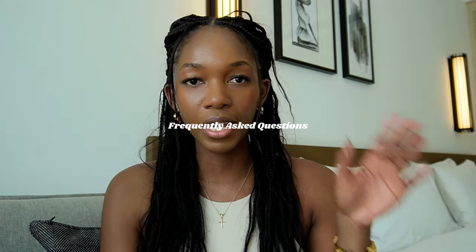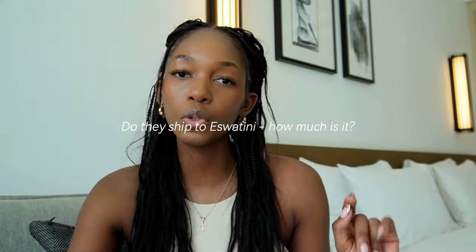Let me answer some FAQs about ordering on Shein. I live in Eswatini and they do ship straight to Eswatini. The thing you need to watch out for is courier fees as well as customs at the border. If you buy above a certain amount on Shein you qualify for express shipping via DHL — a ballpark figure for courier fees is about 18 percent of your order. Customs — the import duties — were about 30 percent of my order, so overall taxes add up to about half your order amount.